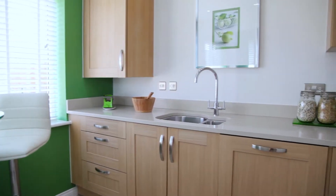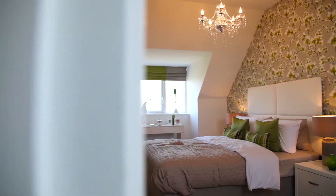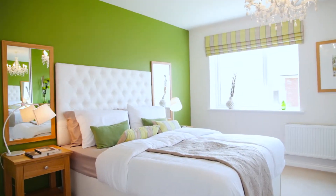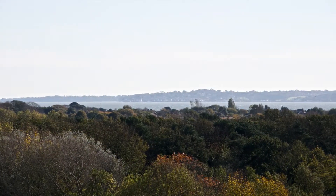Here at Alver Village we've got a really good product mix available. We've got two, three and four bedroom houses, plus we've also got one and two bedroom apartments which are available in Arc Royal House. The views that we've got, certainly from the higher floors, are absolutely stunning — on a clear day you can see right across the Solent.